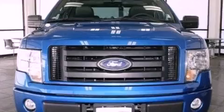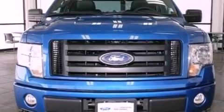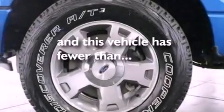An engine immobilizer theft deterrent system, an anti-lock braking system, air conditioning, and this vehicle has less than 19,000 miles.